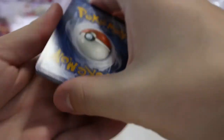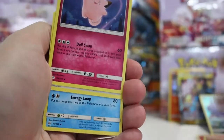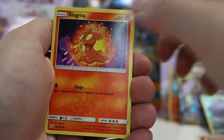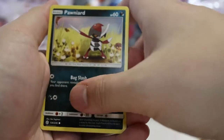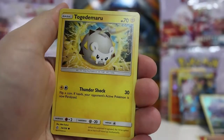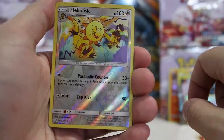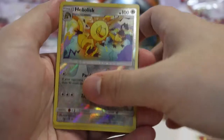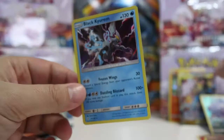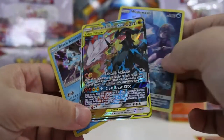Water energy, fighting energy - called it, just had the wrong pack. Clefairy, Ambipom, Golduck, Slugma, Wailmer, Ponyta, Tapu Koko, Trapinch. Reverse Heliolisk, which is a rare, and a Black Kyurem holographic card. We got three packs there, three awesome pulls out of Cosmic Eclipse.